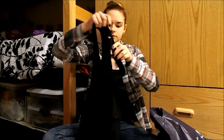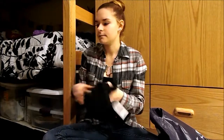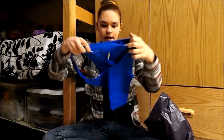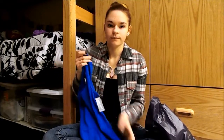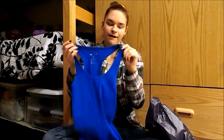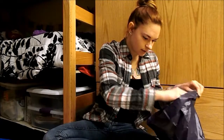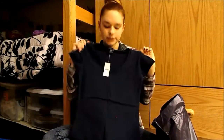First I got two tank tops: one is just a black racer back, pretty simple. Next I got a blue racer back — I really like this one because I already have a black one that I wear a lot, so I figured I might as well have two. And the blue one I don't have yet, so I really like this one.